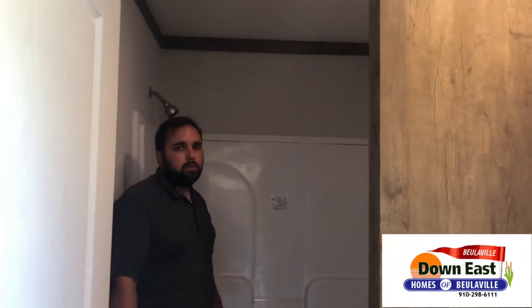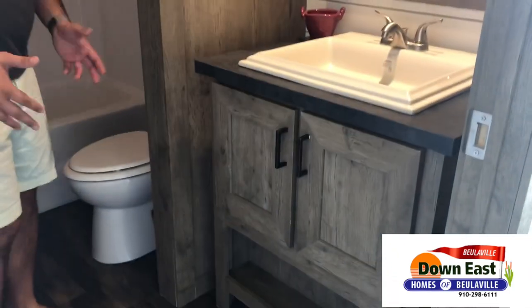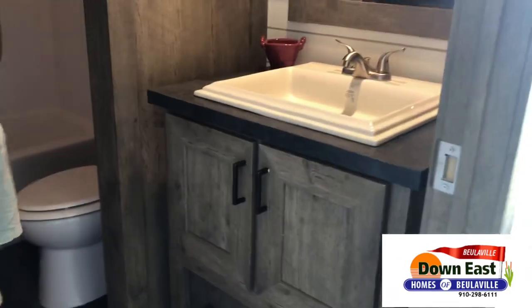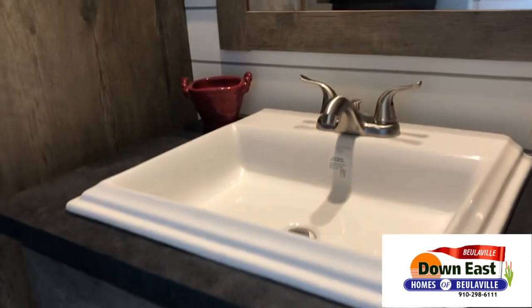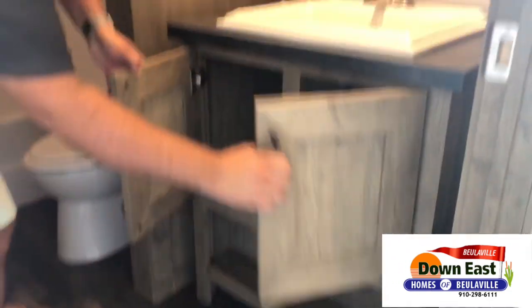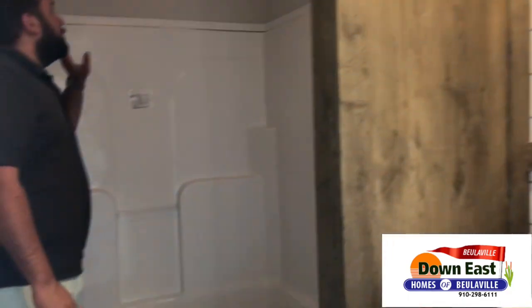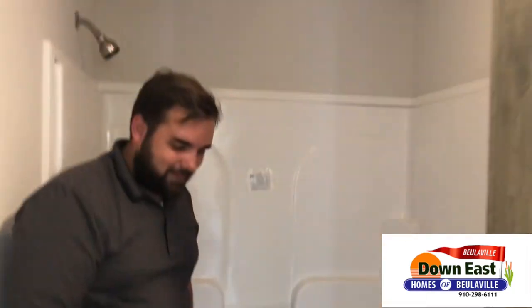The second bathroom is really spacious as well. There's a separate vanity that honestly looks like a piece of furniture, with shiplap behind it. There's tons of storage, a towel rack, and a shower-tub combo for the kids. That gorgeous wood trim is carried out in this bathroom too — they didn't miss a single detail.